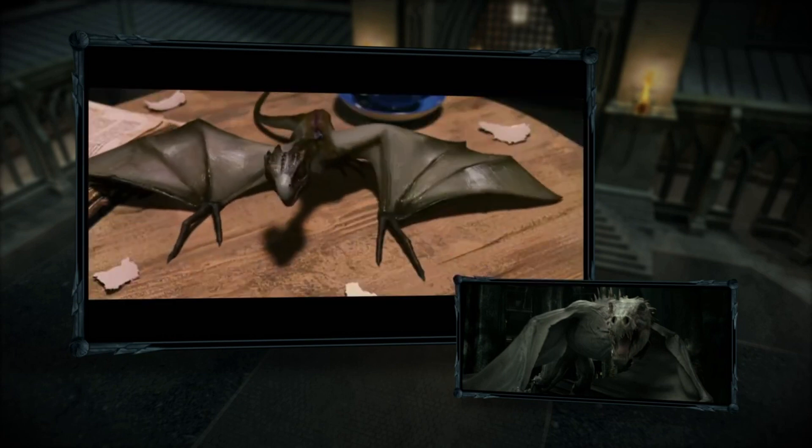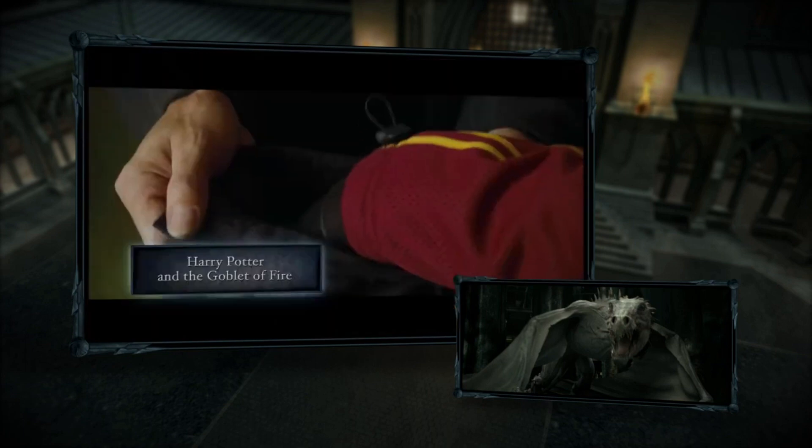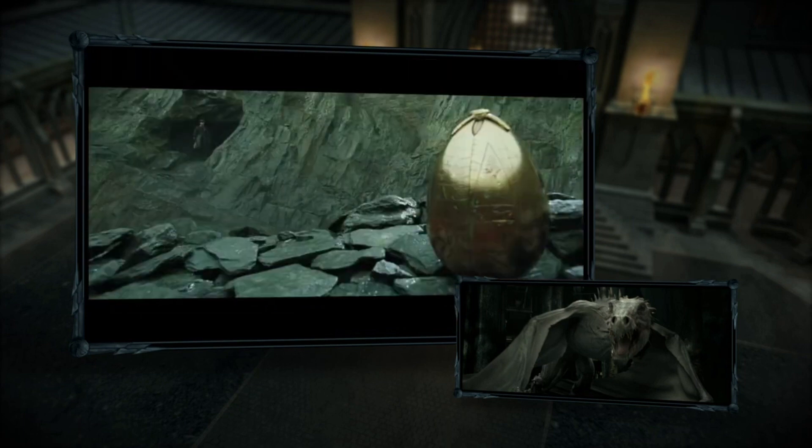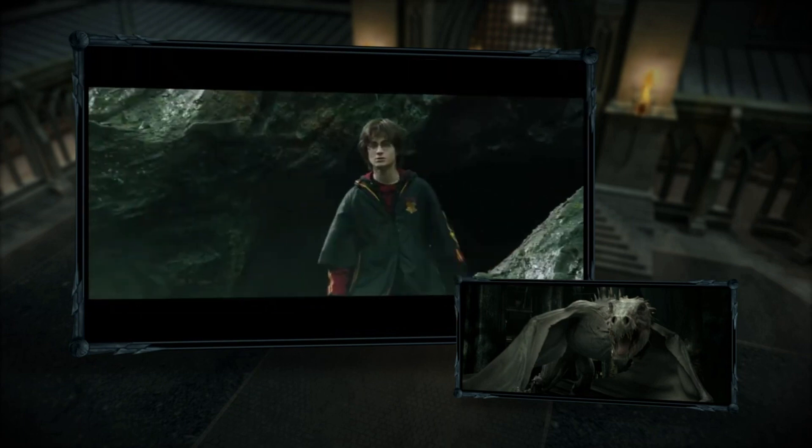Norbert was a Norwegian Ridgeback, a breed known for having brown scales and dark ridges on their backs. They are similar in appearance to the Hungarian Horntail, which we saw during the Triwizard tournament in Harry Potter and the Goblet of Fire.